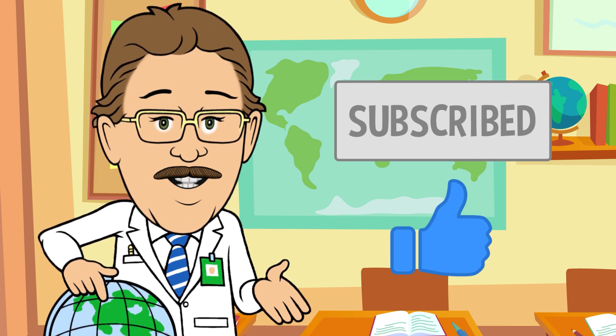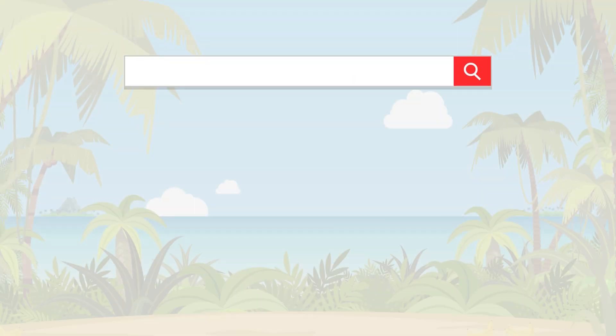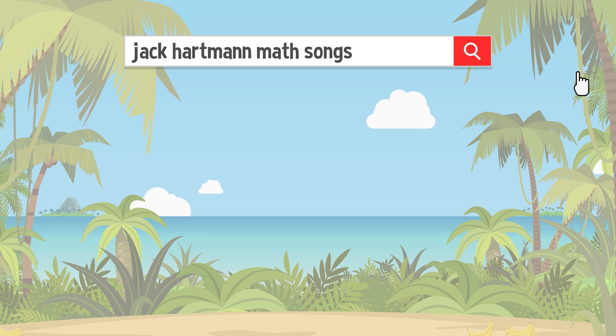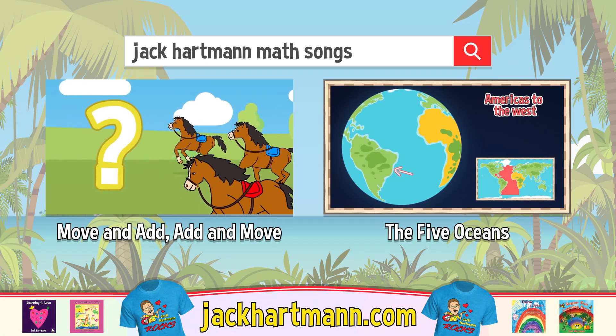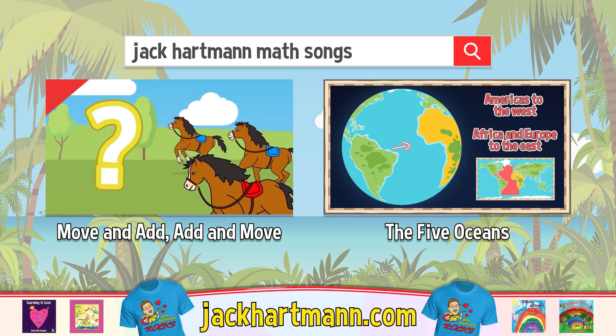Click the like button below, it's easy and free. And want to have more fun learning with me? Search for these fun videos, or check out my website, jackhartman.com.